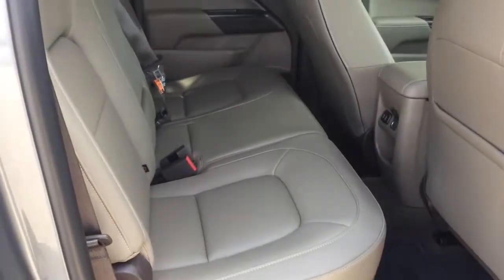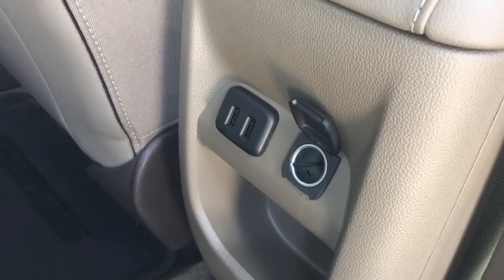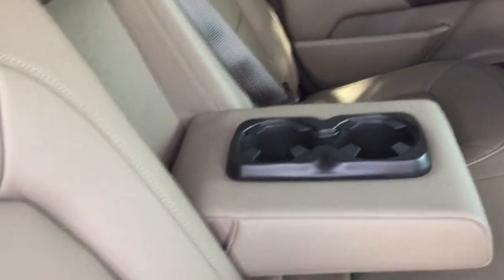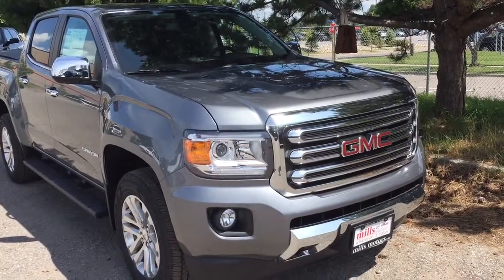There's lots of legroom back here in the crew cab. The all-leather upholstery continues, and there's connectivity with USB and 12-volt ports, a sliding rear window, and a fold-down armrest with cup holders and additional storage. Grab the tab and those seats fold down on both sides — 60/40 split. Soft-touch materials, power windows, and deep-tinted glass throughout.